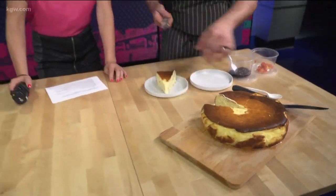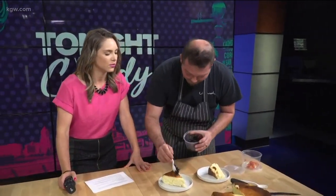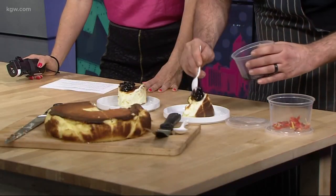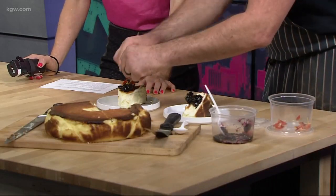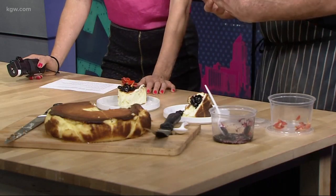It looks like just a cloud. It's not dense at all — it's like a cross between a flan and an American cheesecake. What do you top it with? It's cherry season right now, so we've got some local cherries — just a cherry compote. And there's no crust; the burnt parts kind of act as the crust. Exactly, nothing to get in the way of the actual cheesecake.